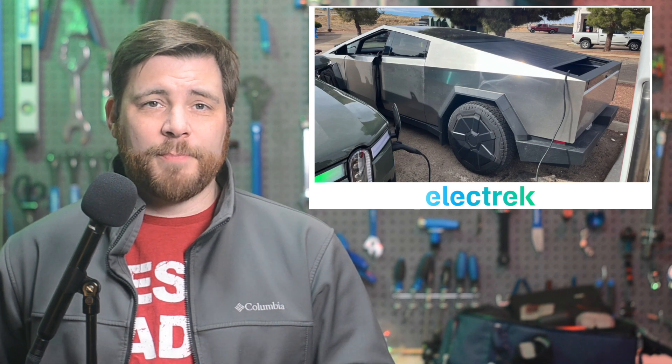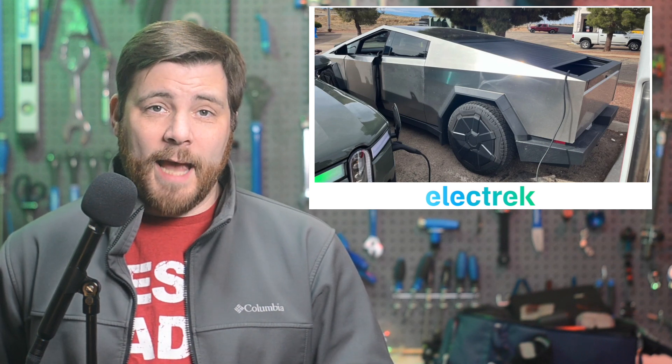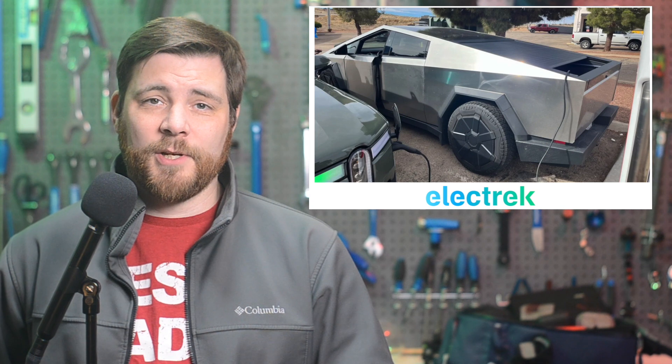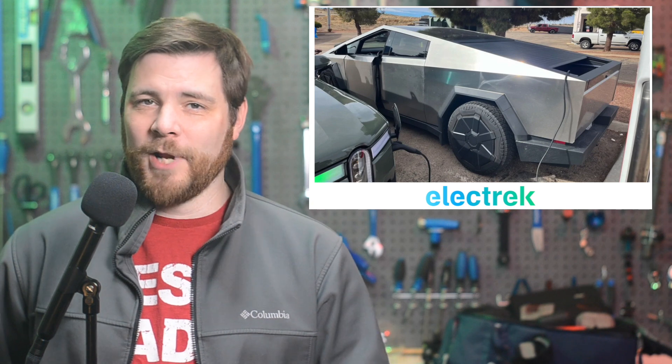A Tesla Cybertruck was spotted charging a Rivian R1T electric pickup seemingly stuck without a functioning fast charger available. Kitty Adams-Hoxbergen, the executive director at Adopt-A-Charge Incorporated, shared the picture, which reportedly came from the owner of the Rivian itself. She hypothesized that the owner was planning to charge at a CCS station, but it didn't work when they got there and they had to improvise. The problem of inoperable DC fast chargers is quite real, and one of the main reasons why automakers in North America are adopting the NACS connector to get access to Tesla's supercharger network.